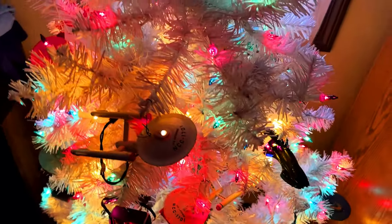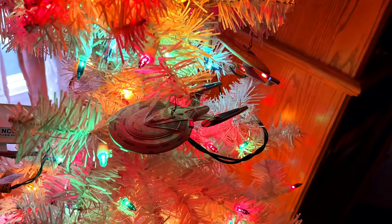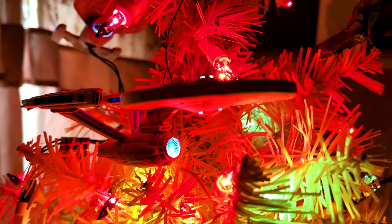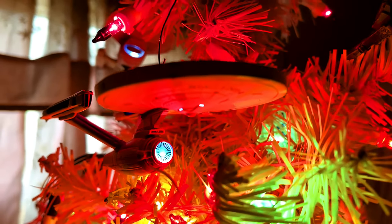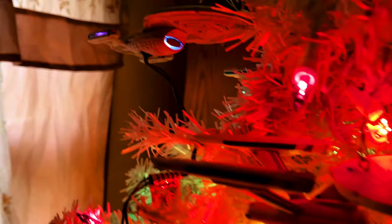Let's take a look at our Star Trek tree — we got it all decorated. We can start with the NCC-1701-E. Look at that, beautiful. I wish the one I did for Star Trek: The Motion Picture had the light-up section on the bottom of the saucer section as well. And we got the Voyager.